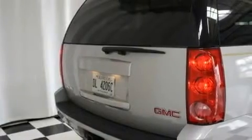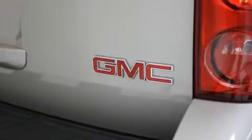Its top features include a power driver's seat, heater vents for rear-seated passengers, cruise control, a CD player, and a leather-wrapped steering wheel.